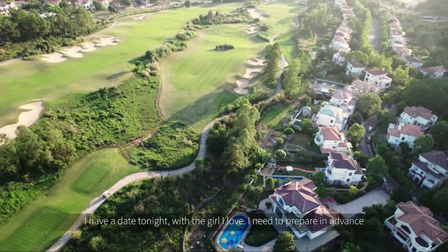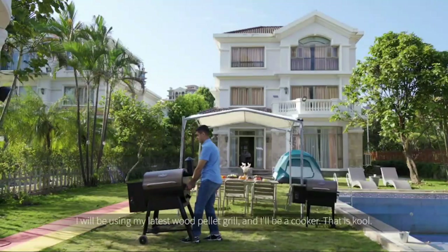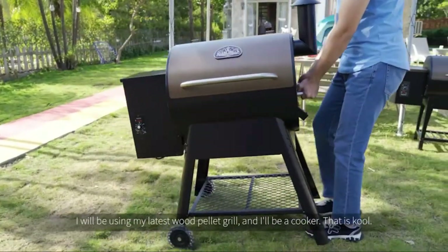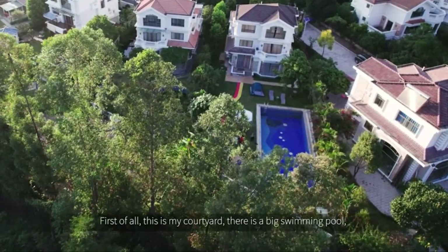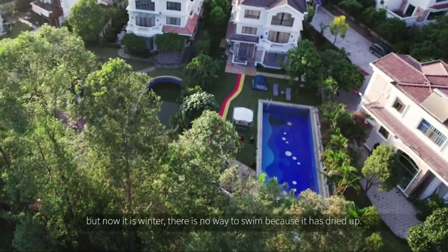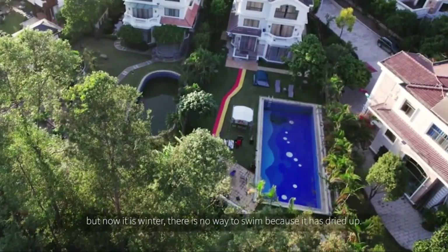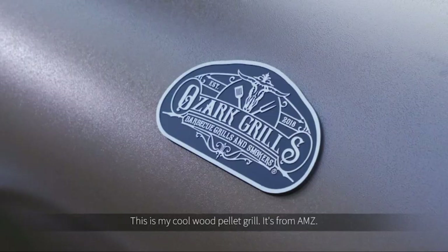I have a date tonight with a girl I love, so I need to prepare in advance. I'll be using my latest wood pellet grill. This is my courtyard — there is a big swimming pool, but now it is winter so there's no way to swim. This is my cool wood pellet grill from AMZ.